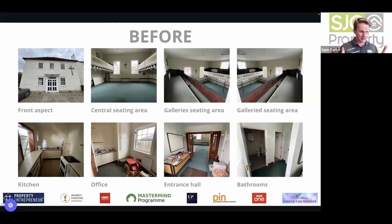It was grade two listed, in a conservation area, with no plans outlined — a lot of risk elements. However, knowing their fantastic team, they could either convert it into residential, keep it as commercial, or pursue other options — many different exits. This is one of the topics Sam wants to discuss today: having different exit strategies.